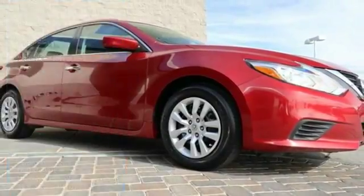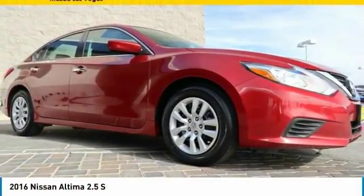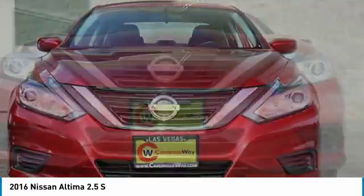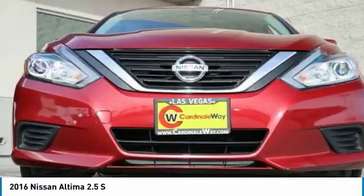Take a ride in the 2016 Altima. The Nissan Altima offers advanced features to make life easier, including push-button ignition which comes standard.